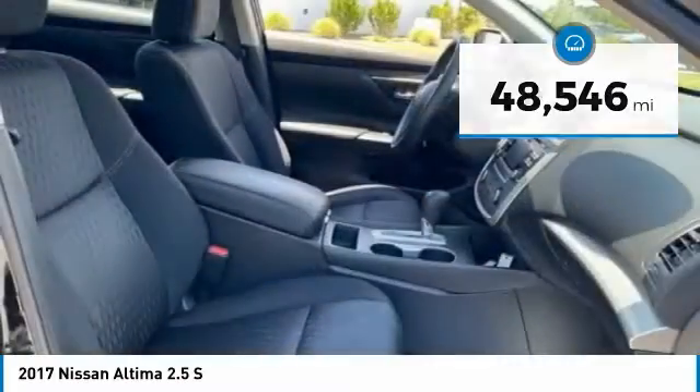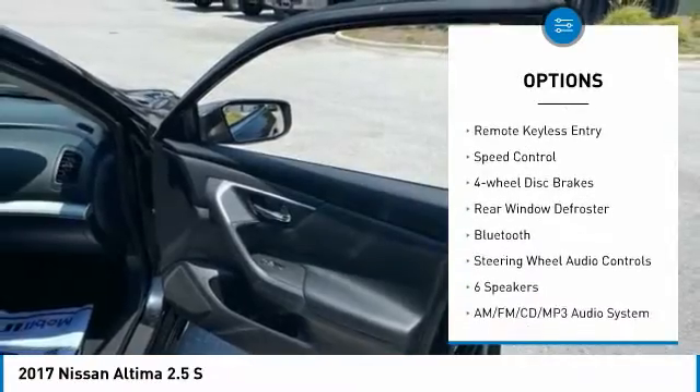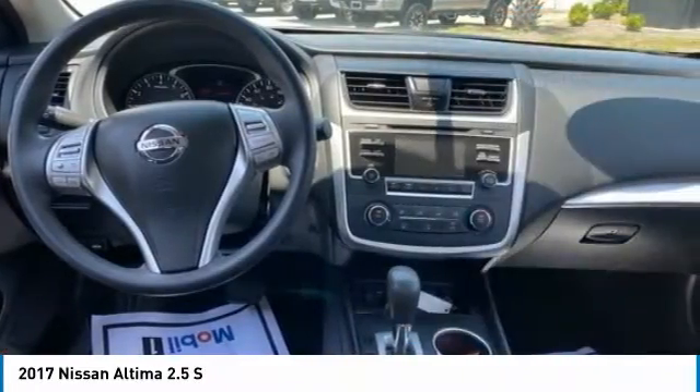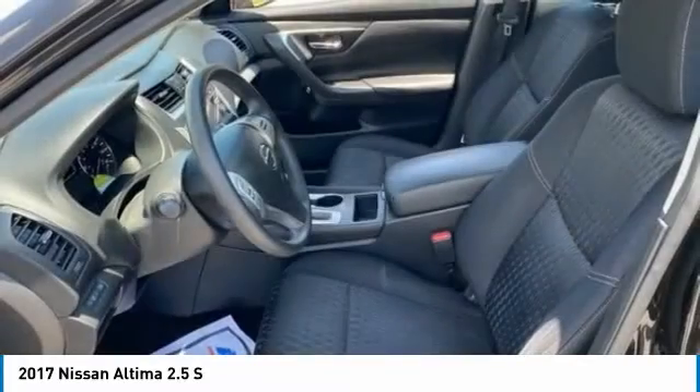Here are some of this vehicle's great options: electronic stability control, alloy wheels, brake assist, traction control, remote keyless entry, speed control, four-wheel disc brakes, rear window defroster, Bluetooth, steering wheel audio controls.